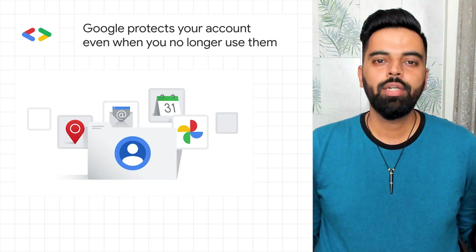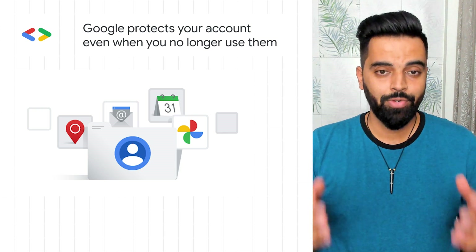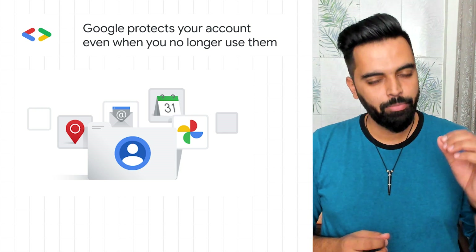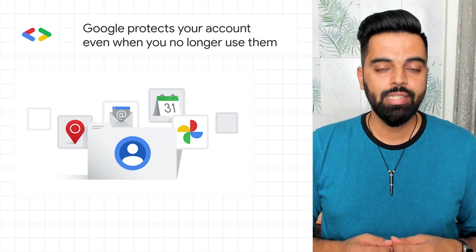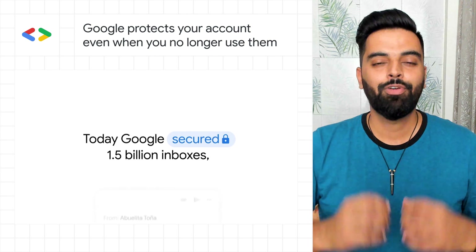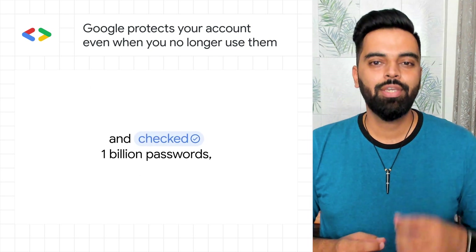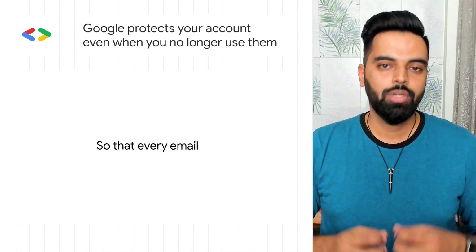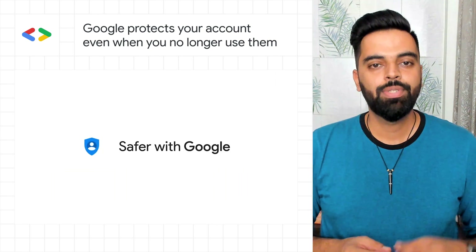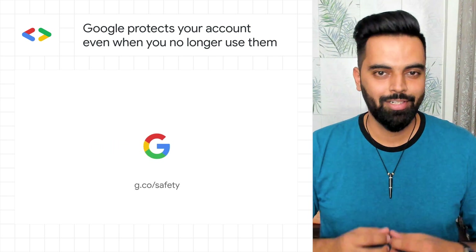What happens to our digital accounts when we stop using them? While there are security risks and quite a few high-profile breaches on inactive accounts recently, we at Google are constantly working to keep you safer online every day. As we celebrate Cybersecurity Awareness Month, we want to remind our users of all the ways Google helps to keep you safe with the security and privacy controls at your fingertips.